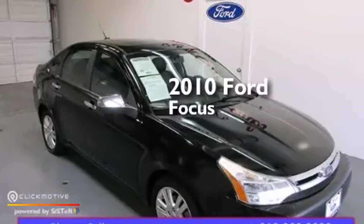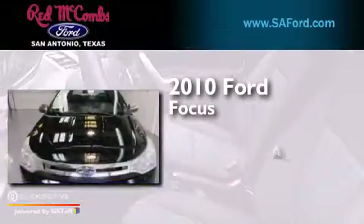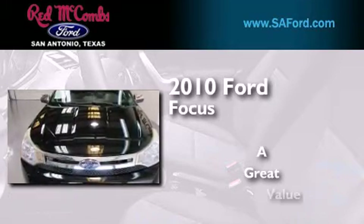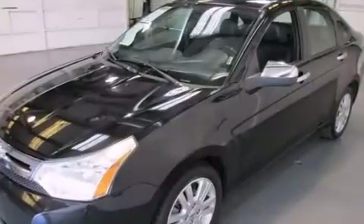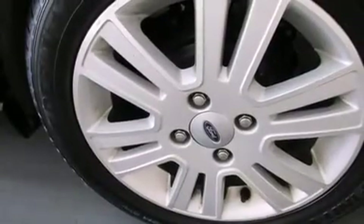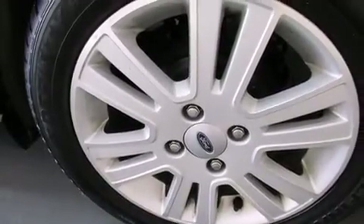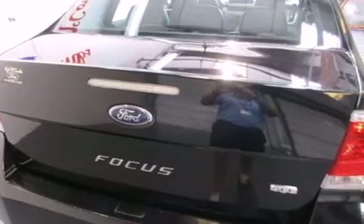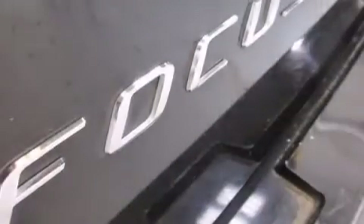This is a 2010 Ford Focus. Its top features include a navigation system, Bluetooth mobile device connectivity, heated seats, satellite radio, aluminum wheels, and traction control and stability control systems.